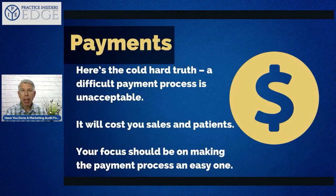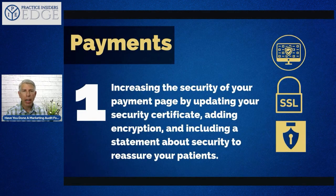There are plenty of sites where the booking process is convoluted — patients hate that, which means you should too. Can patients pay for your products or services online? A difficult payment process is unacceptable — it will cost you sales and patients. Your focus should be on making the payment process an easy one. When somebody wants to give you money, schedule, or buy a product, make it as easy as possible — three clicks maximum.